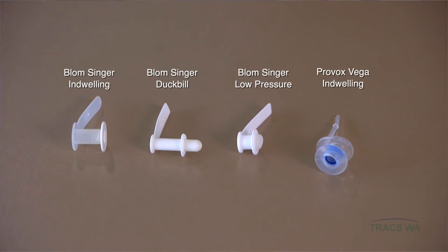The patients in the video were both using a low-pressure voice prosthesis, but there are a number of different types. Some that the patient can change themselves on a regular basis, and others that can only be changed by a trained clinician. These can stay in anywhere between 3 to 12 months before they need to be changed.